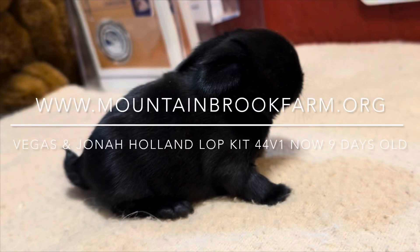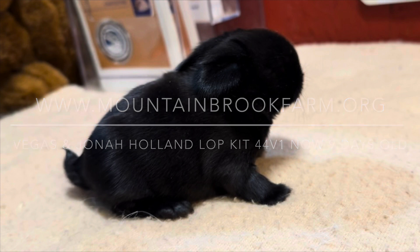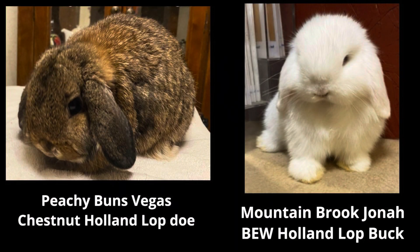Welcome to Mountain Brook Farm. My name is Wade Belter, and I would like to talk to you about a Holland Lop litter that we have. There's just one kit in this litter, kit 44V1. It is out of the dam Peachy Buns Vegas, a chestnut Holland Lop doe, and the sire Mountain Brook Jonah, a blue-eyed white Holland Lop buck.